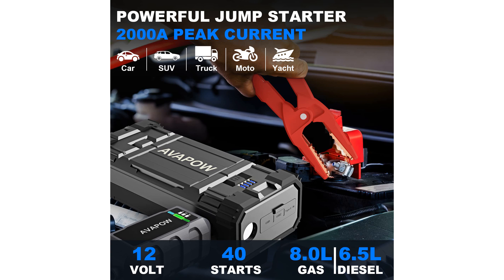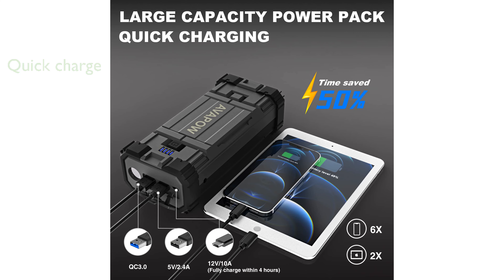Equipped with dual USB quick charge ports, this device allows for rapid charging of your cell phones, tablets, and other digital gadgets, saving you up to 50% of the charging time.